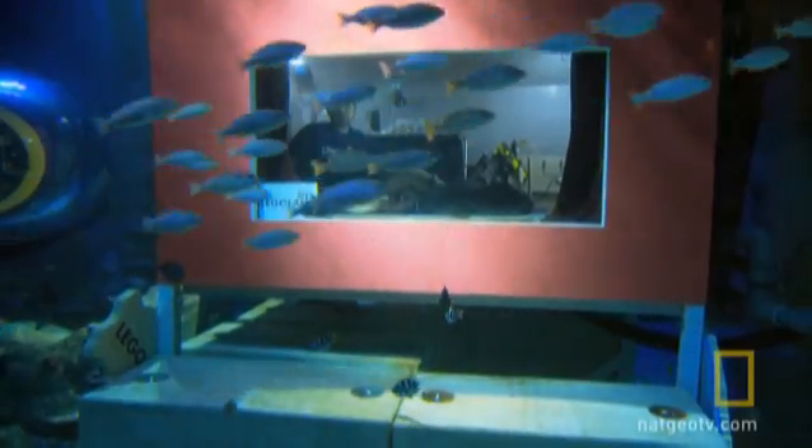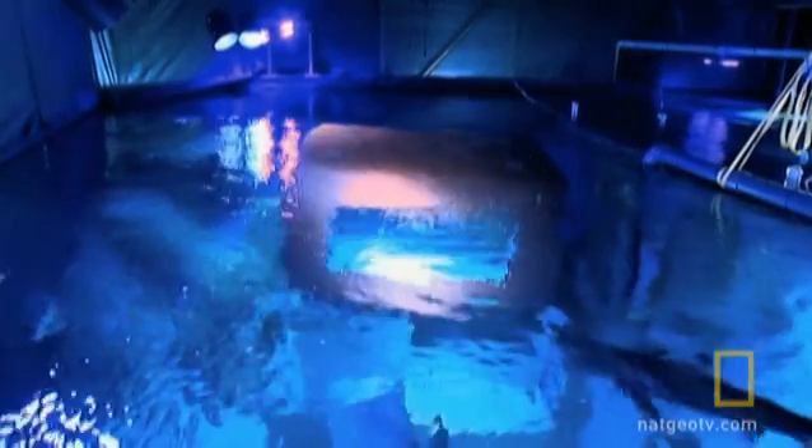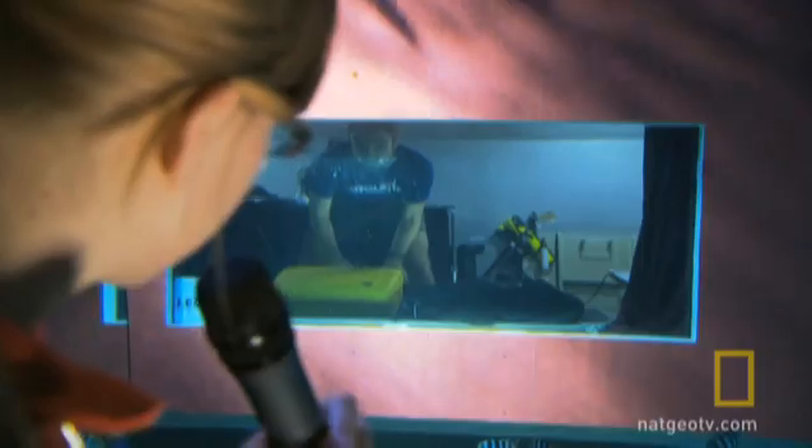Lloyd Godson's tiny experimental habitat inside the Legoland Aquarium rests in just 13 feet of water, or 1.4 atmospheres. Divers generally believe such a small increase in pressure won't affect them.